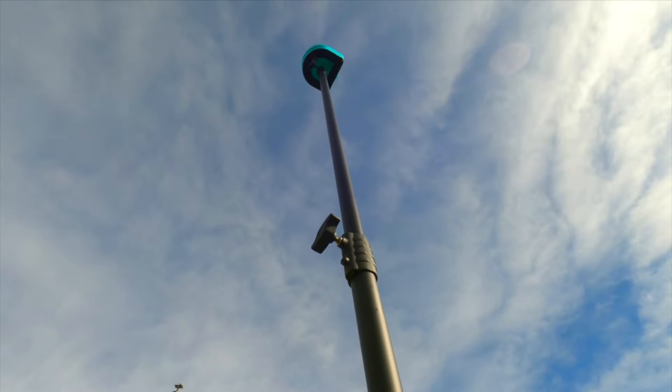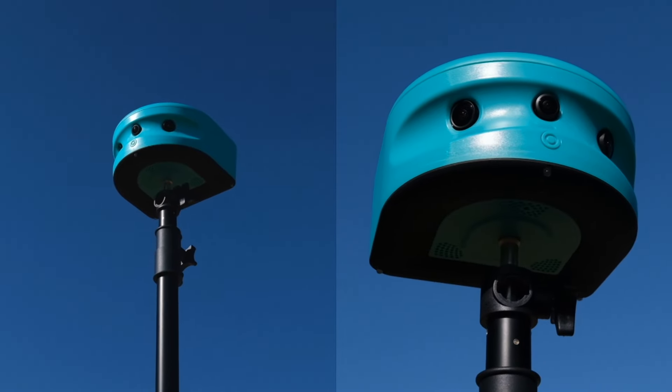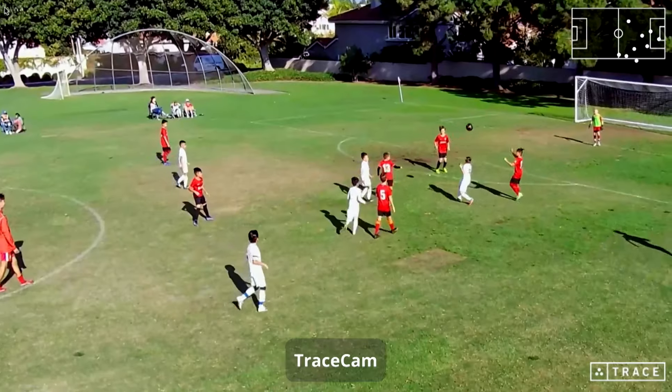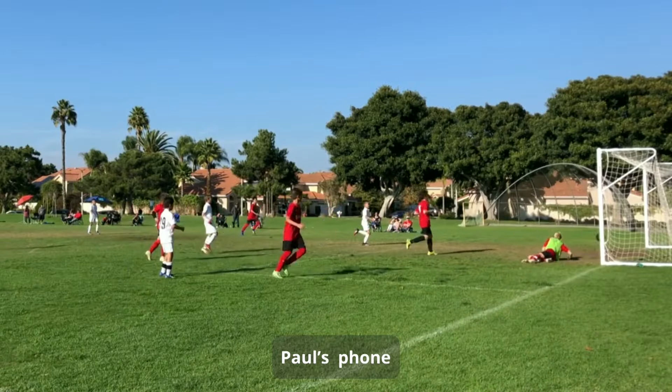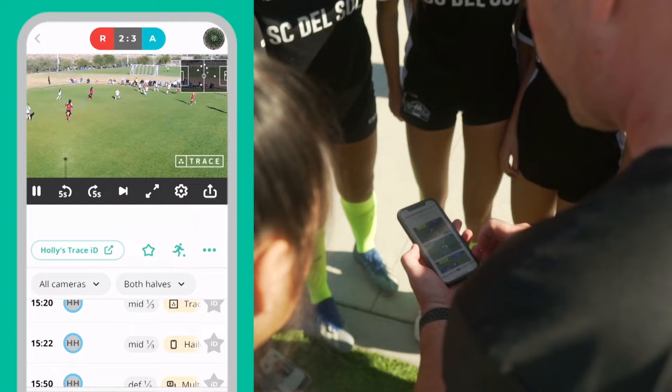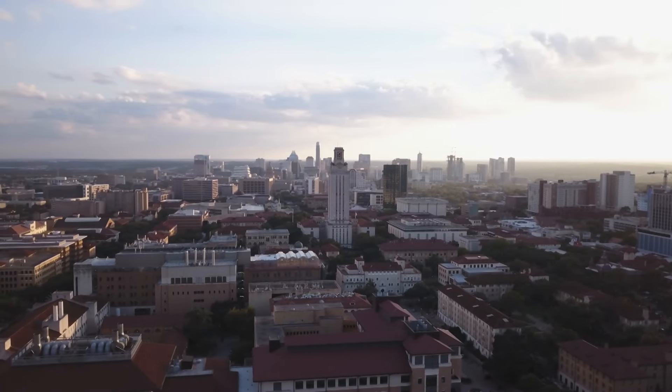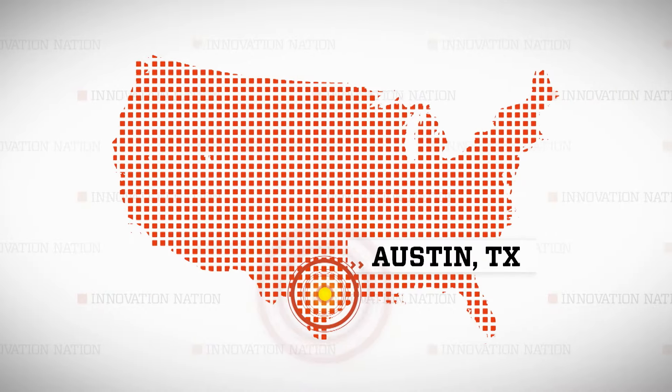Fortunately, there's a camera that not only captures the action, it edits and creates the best clips of any player you choose to follow, and can even create multi-cam angles using videos you shot on your smartphone. I grabbed my kicks and spurs and headed to Austin, Texas to meet David Lockshin, CEO and co-founder of a camera system he calls Trace.